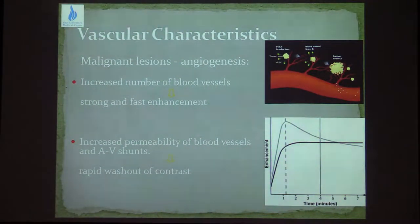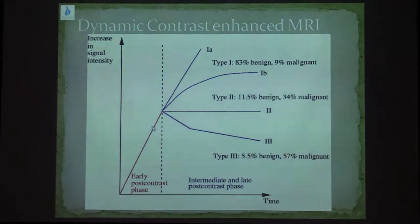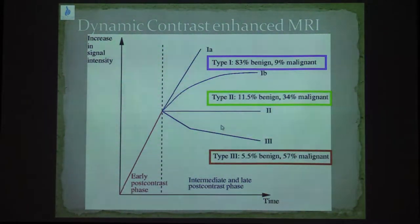Why do we see cancers so well? Because malignant cells create angiogenesis around the tumor. These new vessels are increased in number, making contrast uptake very strong and fast. However, these new vessels are damaged — they have increased permeability with AV shunting giving rapid wash-off of the contrast. We divide the enhancement characteristic into the first 2 minutes and how it progresses over time. Most lesions with a progressive curve are usually benign, as opposed to most lesions with a delayed wash-out, which are malignant.